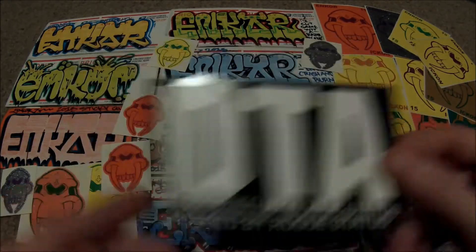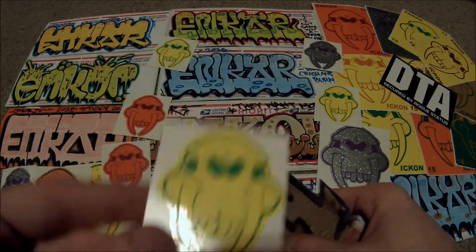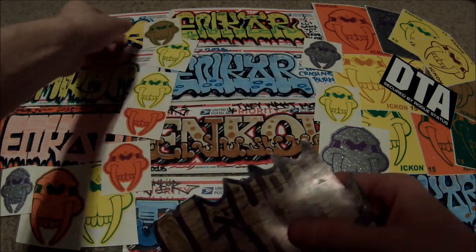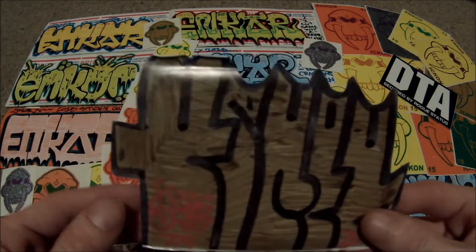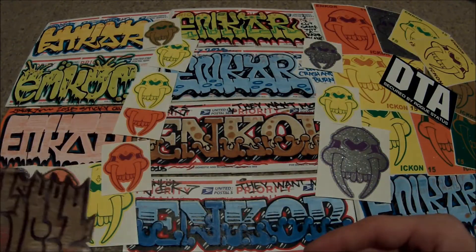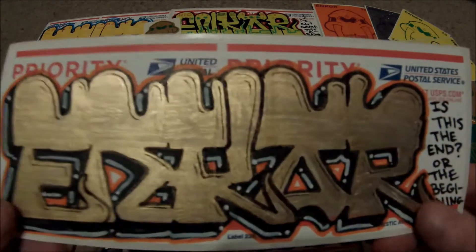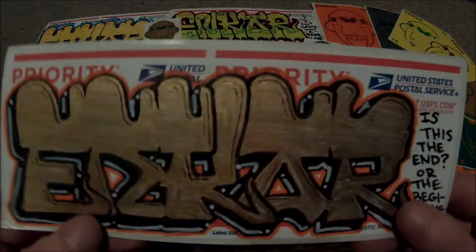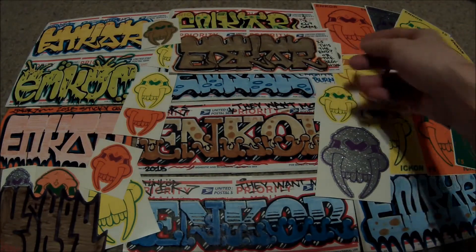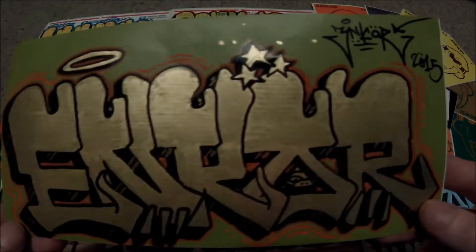I like the glitter ones and there's a bunch of different other stickers here. Here's another homemade one — that one's nice, I like that one in gold. And here's another gold one, which is nice.